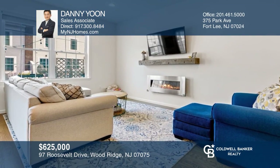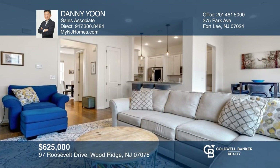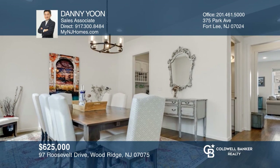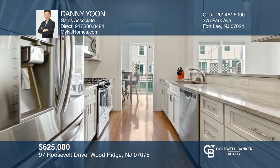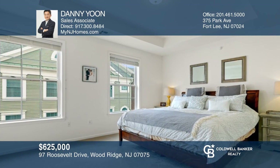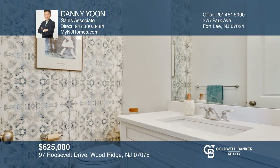Surrounded by emerald green and meticulous landscaping, this chic three bedroom, two and two half bath home offers approximately 2,258 square feet with high end upgrades and hardwood floors. The thoughtful floor plan provides limitless entertaining and work at home possibilities. Prepare meals in the gourmet kitchen with granite countertops and breakfast bar. Call now for your private and exclusive tour with Danny Yoon.